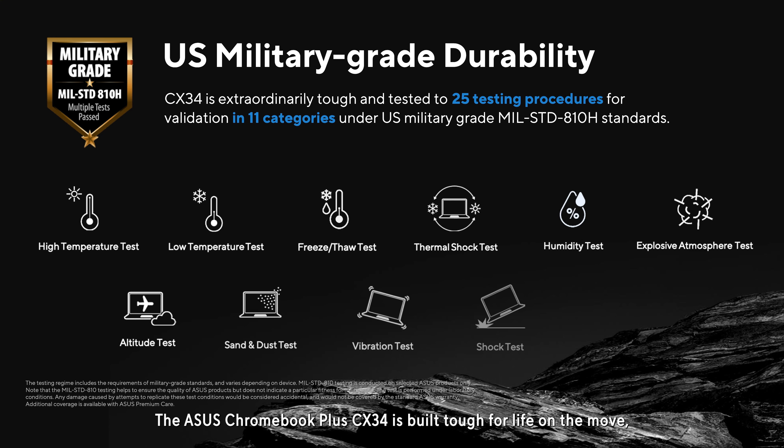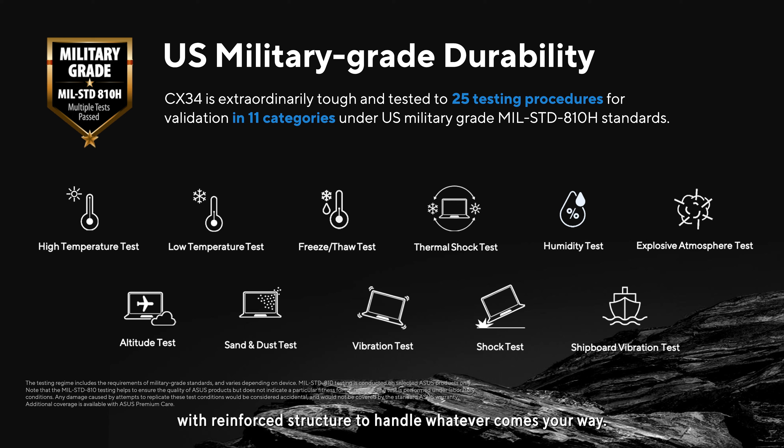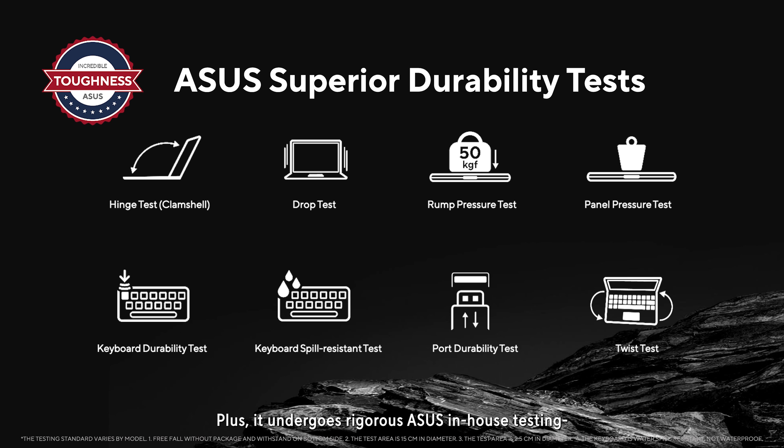The ASUS Chromebook Plus CX34 is built tough for life on the move with a reinforced structure to handle whatever comes your way. It meets the latest US military-grade standard — the world's most extensive and strictest durability standards — making it more robust than ever. Plus, it undergoes rigorous ASUS in-house testing, including panel pressure, shock, and drop tests, so you can relax when traveling between classes, meetings, and hangouts.